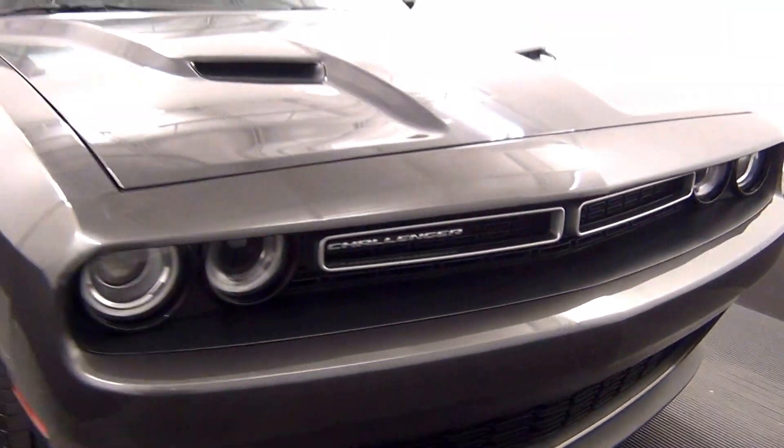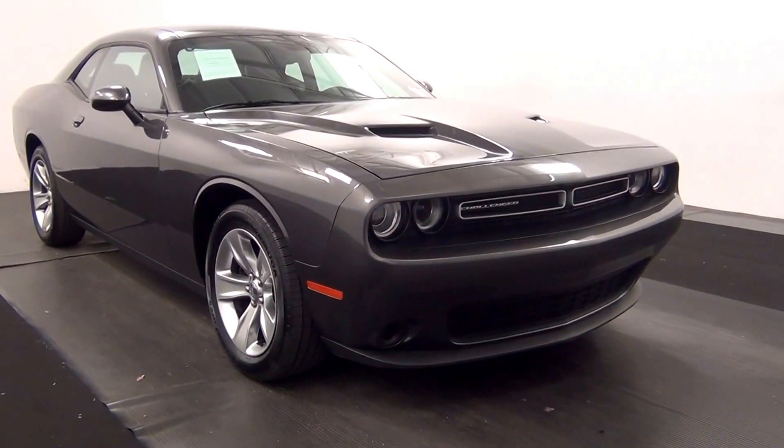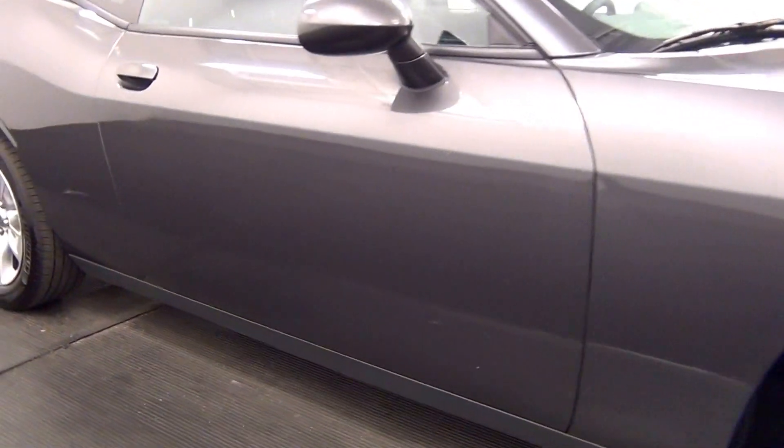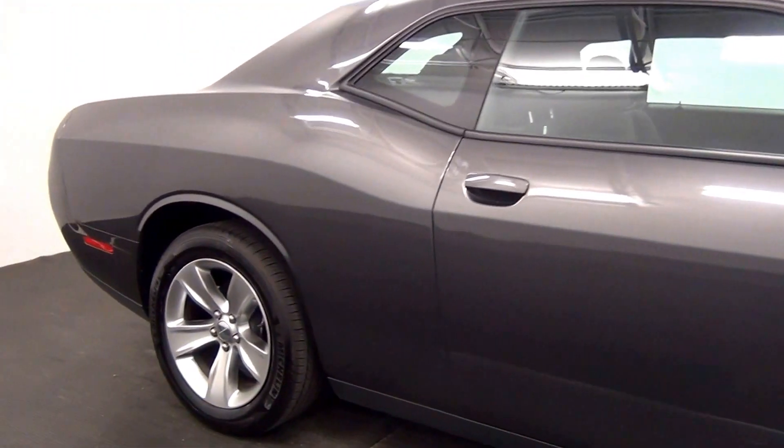Light scratch here. Slight damage here. Slight dent here. Scuff mark here. Slight damage here. Chip here. Scratches here. Chips here. Chips here. Chip here.